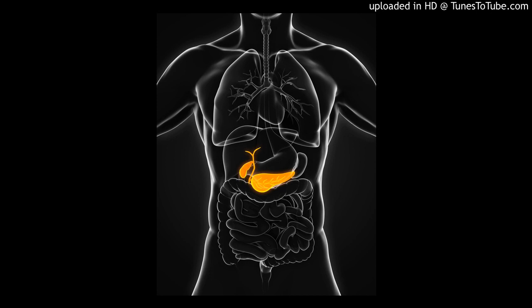In the study, the new test uses just one microliter of blood, which is less than one drop of water. It was able to detect pancreatic cancer in more than 90% of those with the disease. It also did not falsely diagnose a group of healthy people and others with an inflamed pancreas.